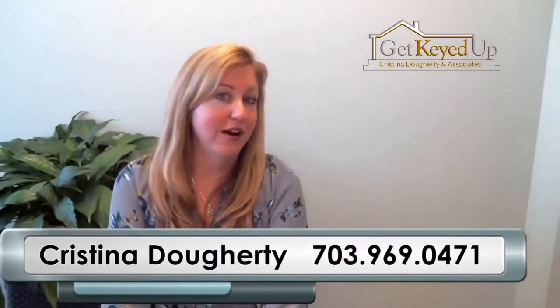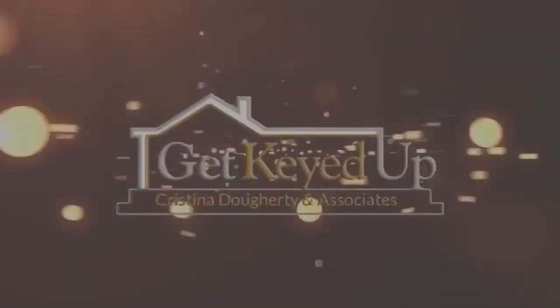Hopefully these four ways of getting your home sold fast in 2017 are helpful. We would love to meet with you and do a consult, so if you're interested in that, please give us a call at 703-969-0471 or go to our website www.getkeyedup.com. We've got a great team and we're all really willing to help you get to your next place. Thank you.